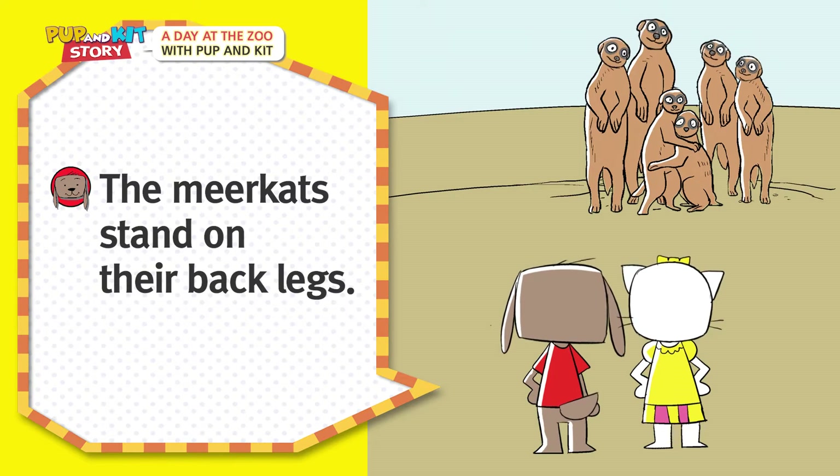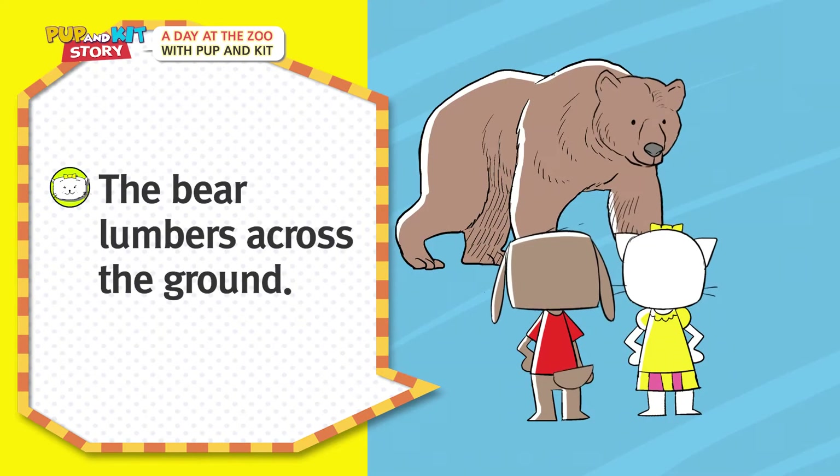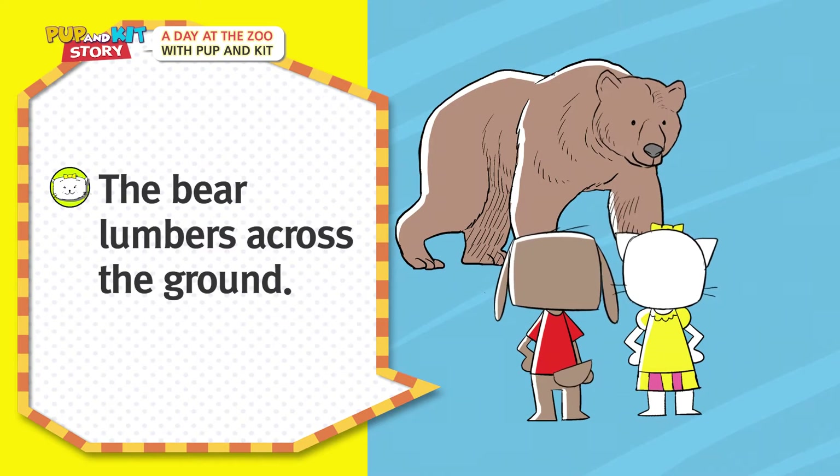The meerkats stand on their back legs! The bear lumbers across the ground!